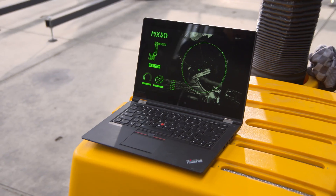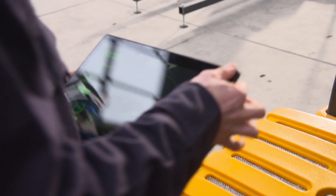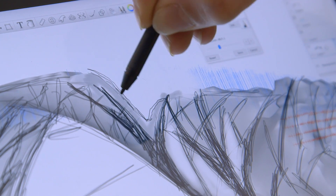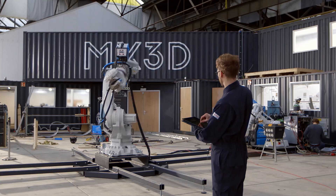The ThinkPad P40 Yoga is a very good and flexible solution that allows me to do some small changes in real time without having to go back to my desk or to my workstation. It actually bridges the gap between a tablet and a more professional machine.